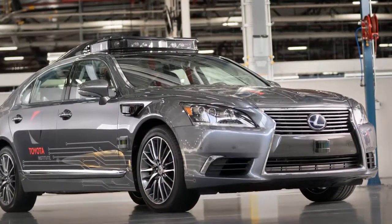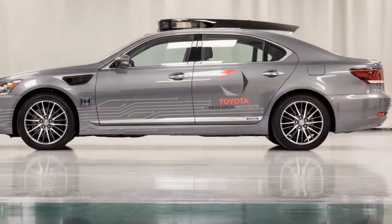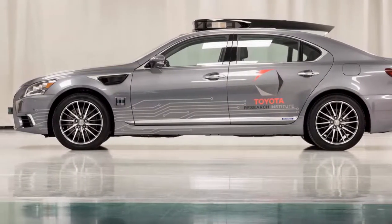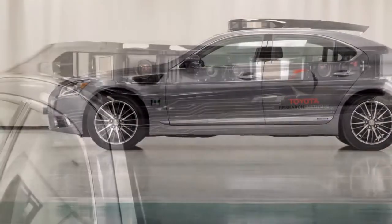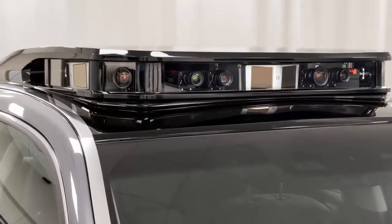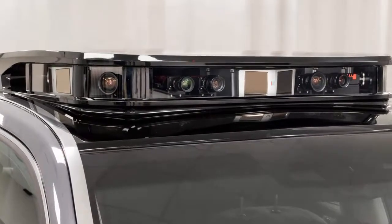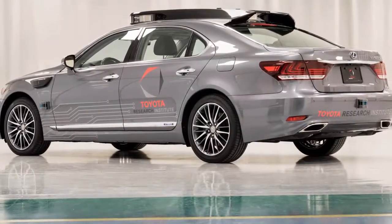The Toyota Research Institute has announced plans to bring its next-generation Platform 3.0 automated driving vehicle to the Consumer Electronics Show in Las Vegas next week. Platform 3.0 is an autonomous test car built on a real-life Lexus LS 600 HL. According to TRI, the test car incorporates sensors and cameras into its body, doing away with today's setup of installing these elements as attachments on the car's exterior.